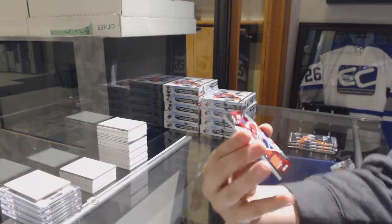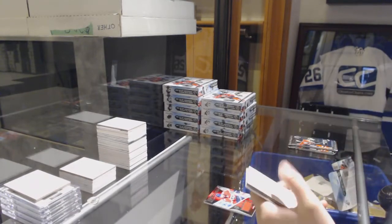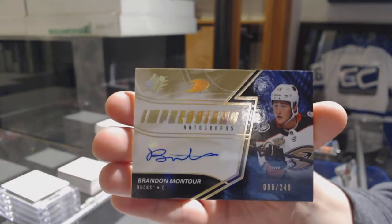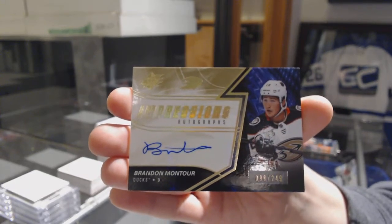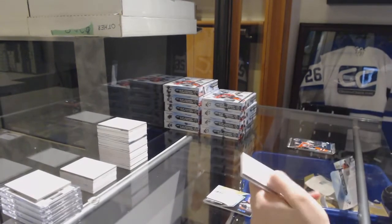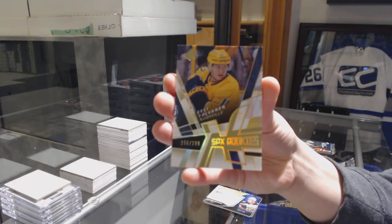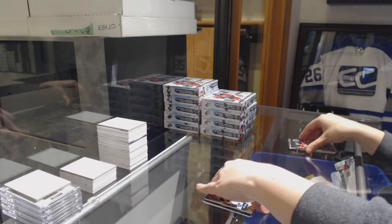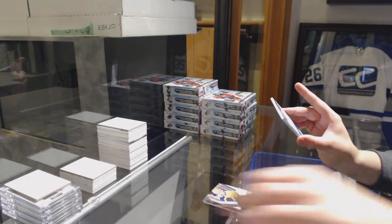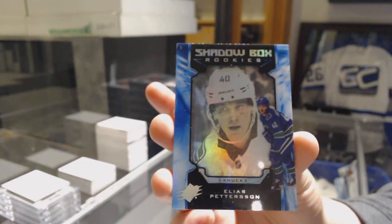We've got an SB Excitement jersey for the Florida Panthers — Aaron Ekblad. An Impressions Auto for the Anaheim Ducks — Brandon Montour, number 249 for the Ducks. We've got a Retro Rookie numbered to 299 for the Nashville Predators — Eli Tolbinin. And we've got a Shadow Box Rookie numbered to 298 for the Vancouver Canucks — Elias Patterson.